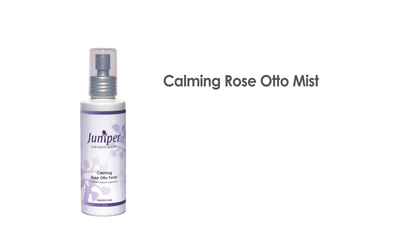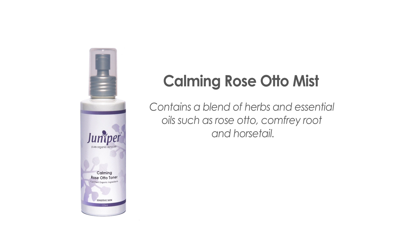The Calming Rose Otto Mist is an essential product for clients with sensitive skin. It contains a blend of herbs and essential oils, such as Rose Otto, Comfrey Root and Horsetail, to reduce redness and soothe irritated skin. It is particularly good for clients with facial veins, rosacea or menopausal flushes. It can also be used to soothe the skin after other salon treatments such as waxing, and it's important that the mist is left on the skin and is not removed.